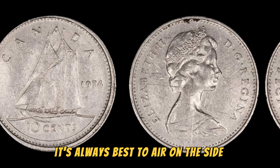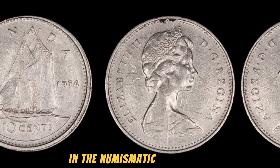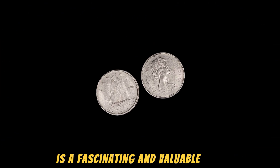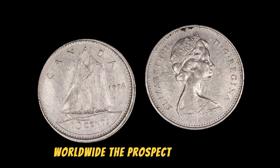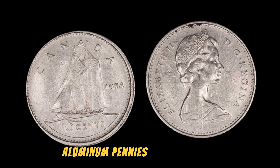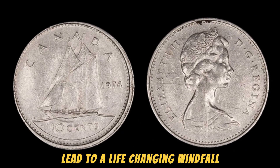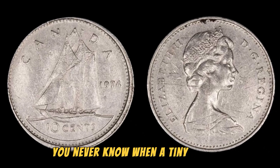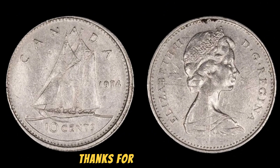It's always best to err on the side of caution and seek the guidance of knowledgeable professionals in the numismatic community. In conclusion, the 1974 D Lincoln penny is a fascinating and valuable coin that has captured the imagination of collectors worldwide. The prospect of finding one of these rare aluminum pennies is a thrilling adventure that could potentially lead to a life-changing windfall. So keep your eyes peeled and your coin jars handy — you never know when a tiny piece of history might turn into a small fortune. Thanks for tuning in.